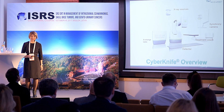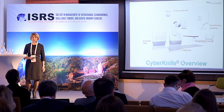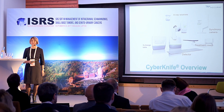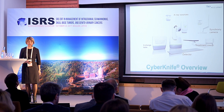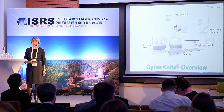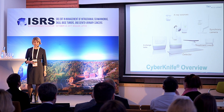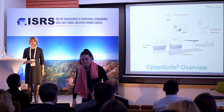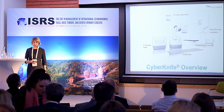The CyberKnife system consists of main components including a linear accelerator attached to a robotic manipulator mounted on a pedestal near the patient head area. We also have two X-ray sources on the ceilings with corresponding detectors mounted on the floor, the treatment couch itself, and an exchange table with standard fixed collimators.